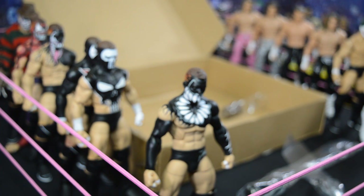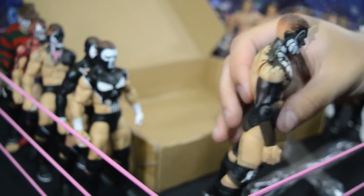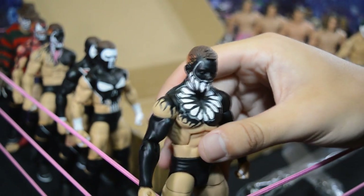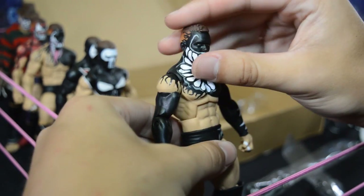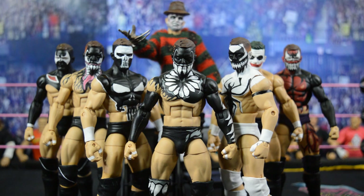I'm going to get them organized and go back to the wide camera view so we can get them all in the shot. Here are all the Balors together — these things look absolutely ridiculous. I love each individual one. All the paint apps, all the paint detail — it is just incredible. They have the right body mold; it's just a very good formula for Finn Balor and looks absolutely beautiful.